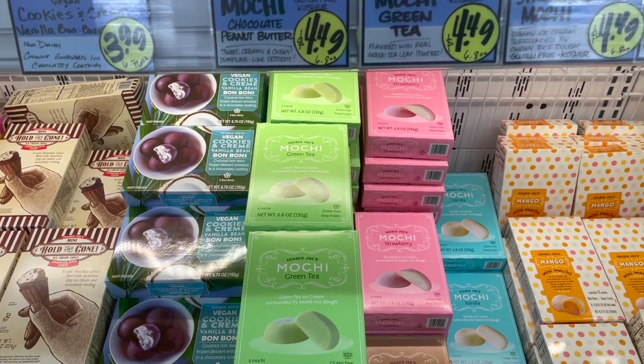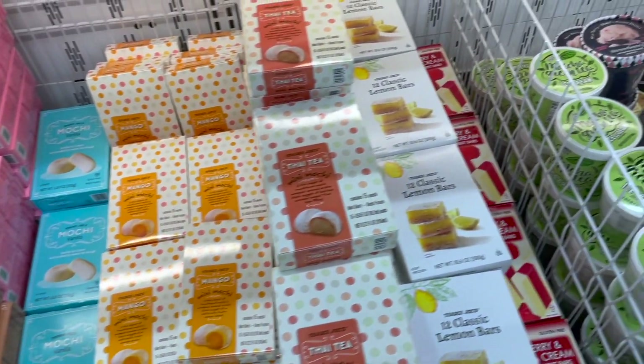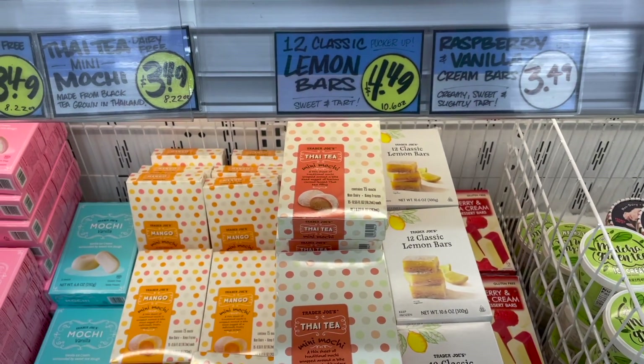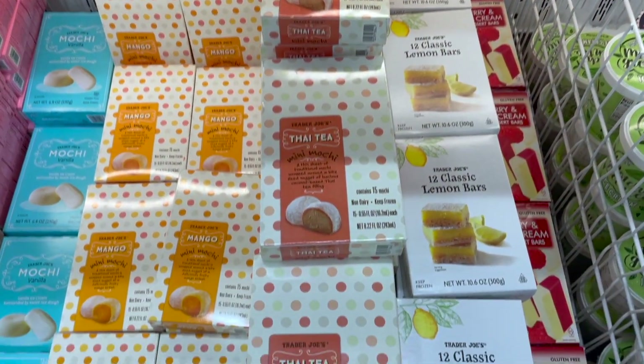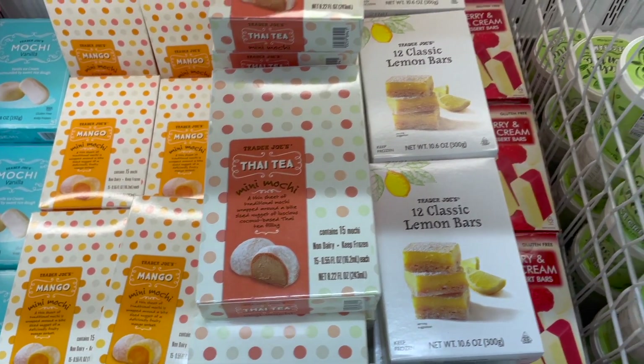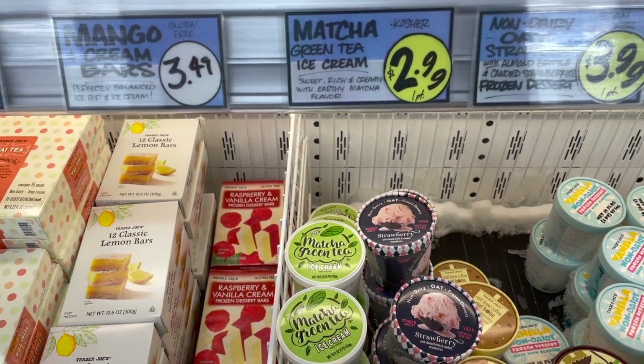Over here in the frozen section, we have some mochi green tea. And there's also a Thai tea blend mochi right there — Thai tea mini mochis. And then we have some matcha green tea ice cream.